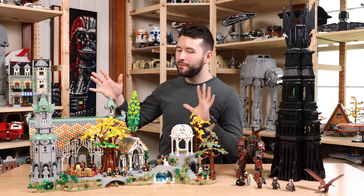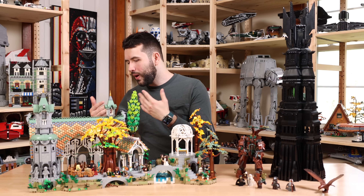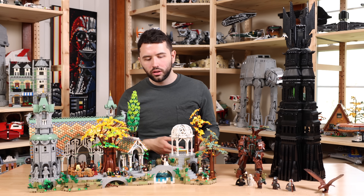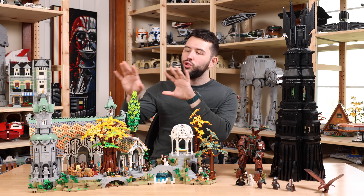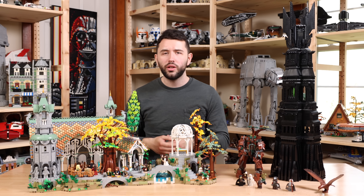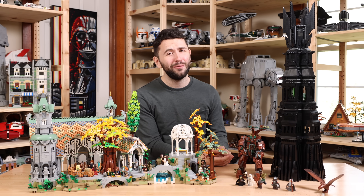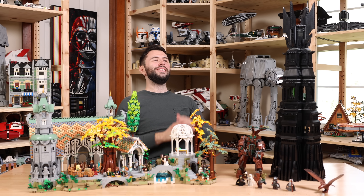The same case can be made for Rivendell — recreating scenes like the Council, the scene of Narsil with Boromir and Aragorn, Aragorn and Arwen on the bridge, and inside scenes of Bilbo and Frodo talking to each other. Very iconic scenes from Fellowship of the Ring. But there are also a lot of famous scenes from Two Towers with the Tower of Orthanc.